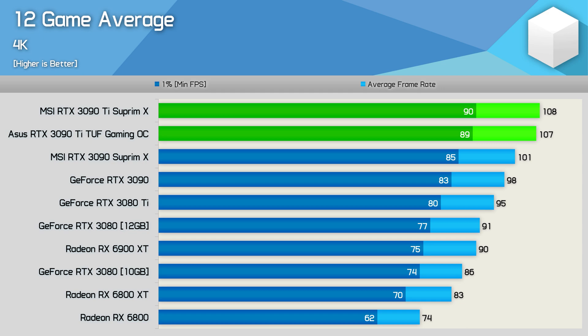The 3090 Ti was 20% faster than the 6900 XT, but that's a stock 6900 XT — you could probably halve that margin with a good overclock. In summary, the 3090 Ti wasn't even 10% faster than the original 3090, but the MSRP has been jacked up by 33%. So what about power usage?